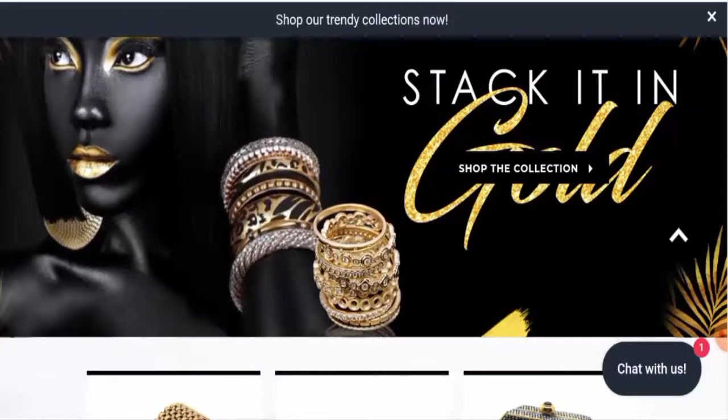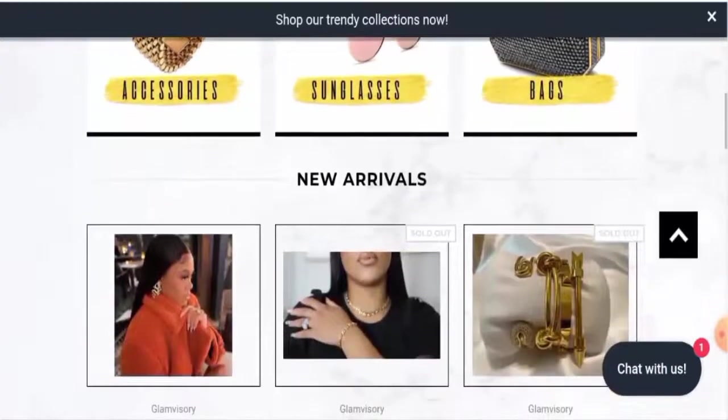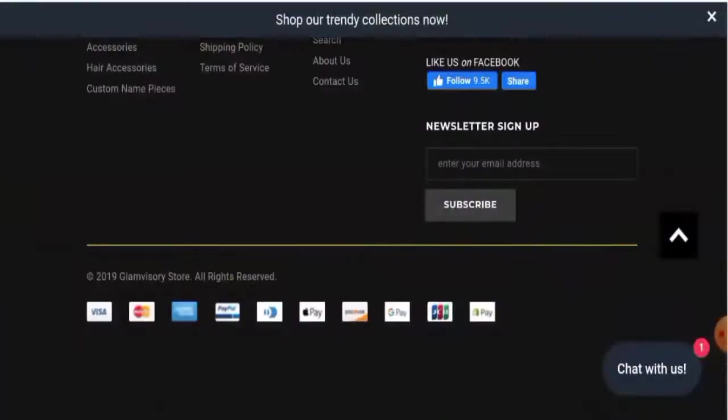This is an e-commerce site which deals with accessories, handbags, sunglasses, jewelleries, and many more. If you're interested, visit their official site. Next, we're going to check the payment method. This website accepts Visa, Mastercard, American Express, PayPal, Shop Pay, Google Pay, Apple Pay, JCB, and many more.